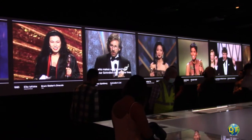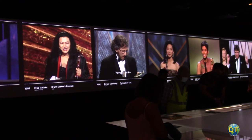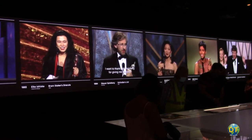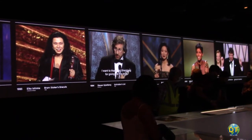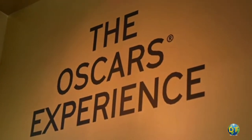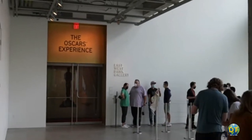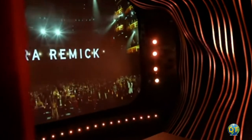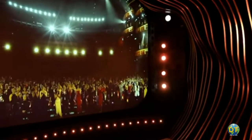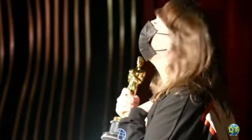In another gallery, a series of screens display acceptance speeches from award winners of years past. The East West Bank Gallery presents the Oscar Experience, an interactive stage where visitors hear their name called to experience winning an Oscar, and their acceptance speeches are videotaped in front of a cheering audience.